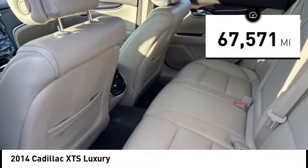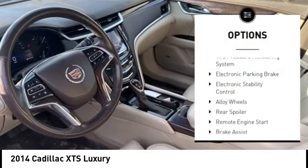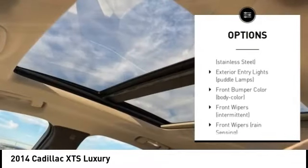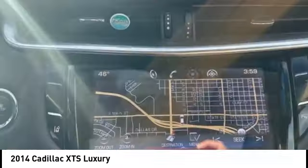This vehicle has less than 70,000 miles. Here are some of this vehicle's great options: rain-sensing wipers, tire pressure monitoring system, electronic parking brake, electronic stability control, alloy wheels, rear spoiler, remote engine start, brake assist, and traction control.